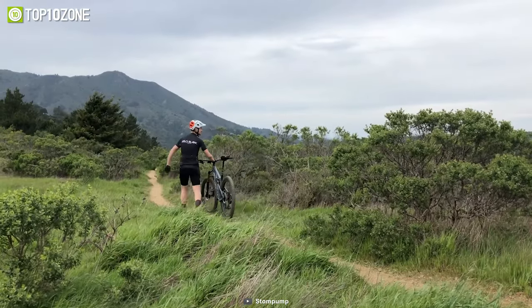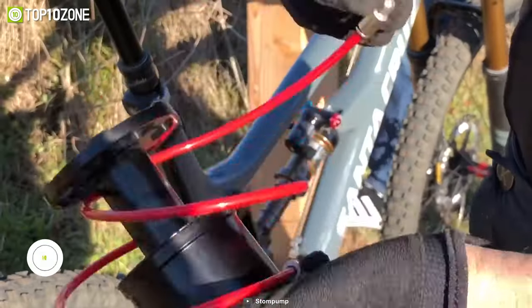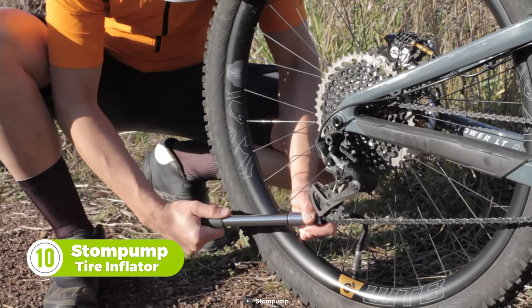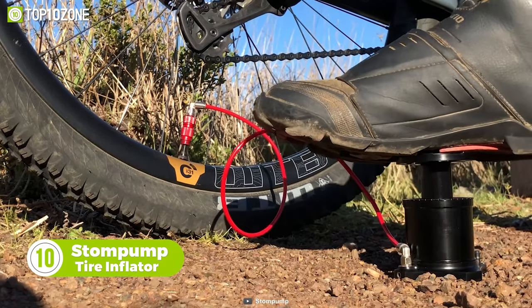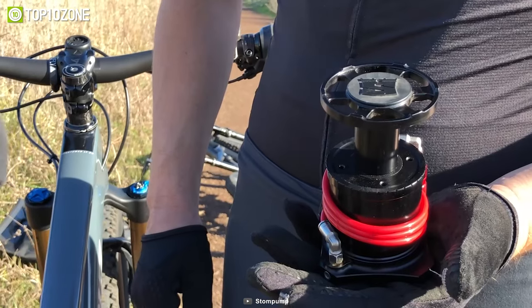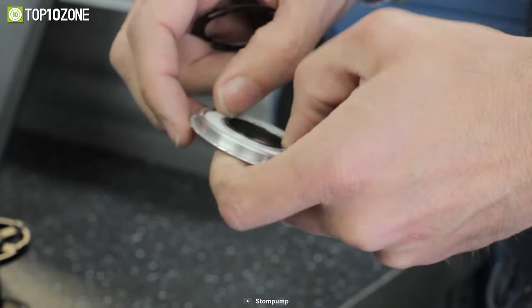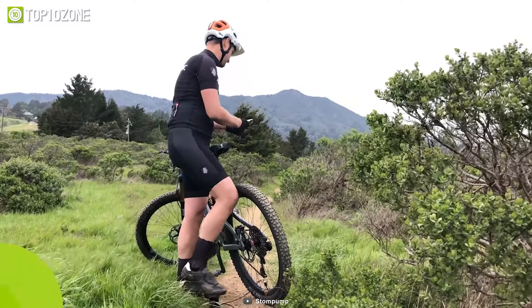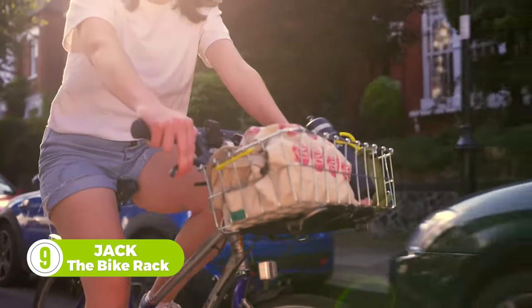A flat tire is a common issue that most bikers face, and it can be really frustrating if it occurs during a long journey. Luckily, the Stomp Pump tire inflator can help you with this issue. Unlike regular hand inflators, this gadget works three times faster and can be used with your feet, making inflating tires effortless and saving you time. It's reliable and user-friendly, and the integrated air filter keeps the incoming air clean from dirt, which can keep your Stomp Pump working smoothly for years.